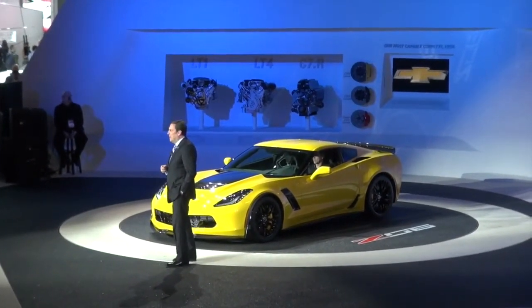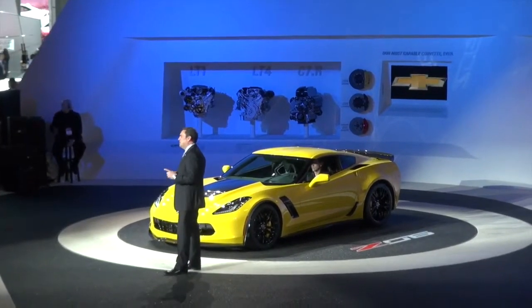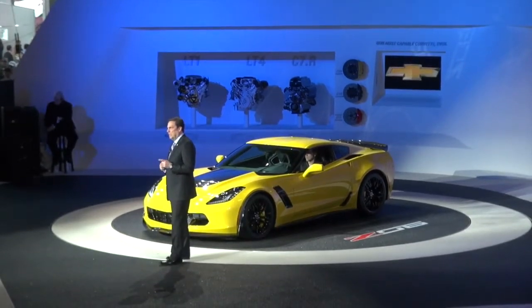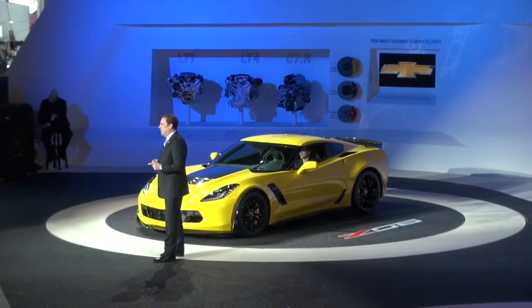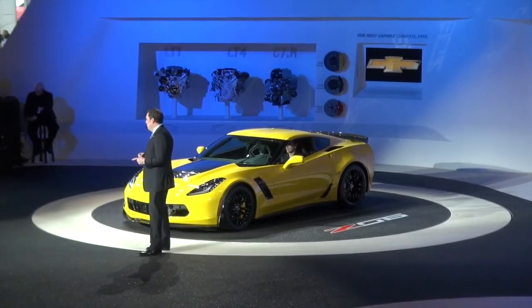Like the Stingray, the new Z06 features an all-aluminum frame that is 60% stiffer than the aluminum frame in the outgoing model. The stiffer structure makes this the first Z06 to offer an open-air driving experience with a standard carbon fiber removable roof panel.